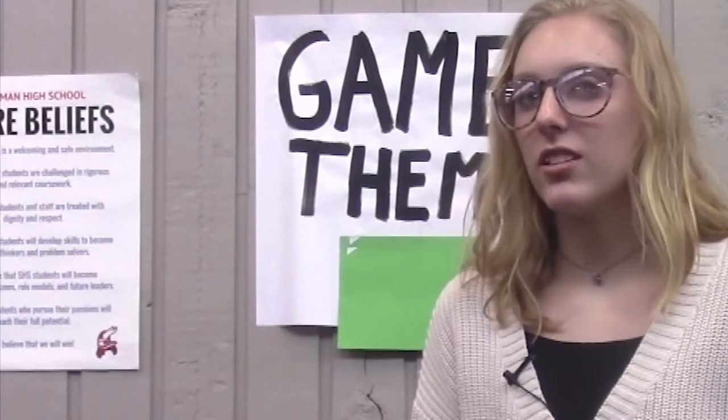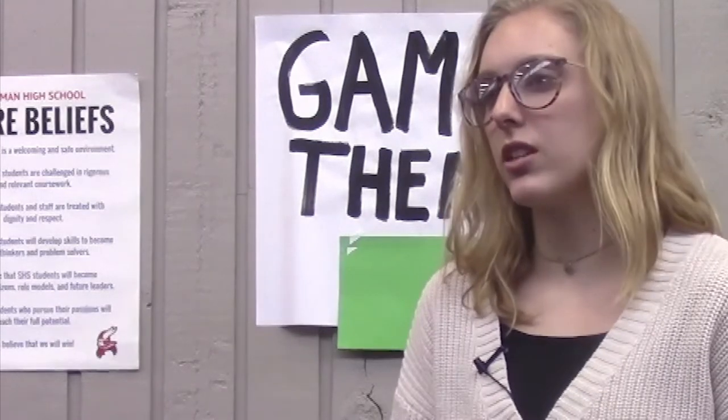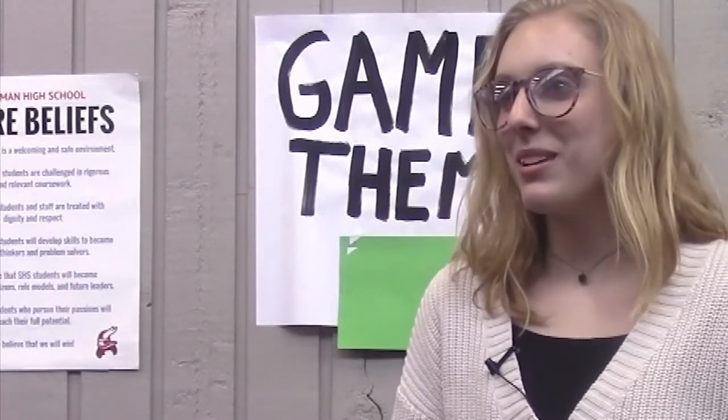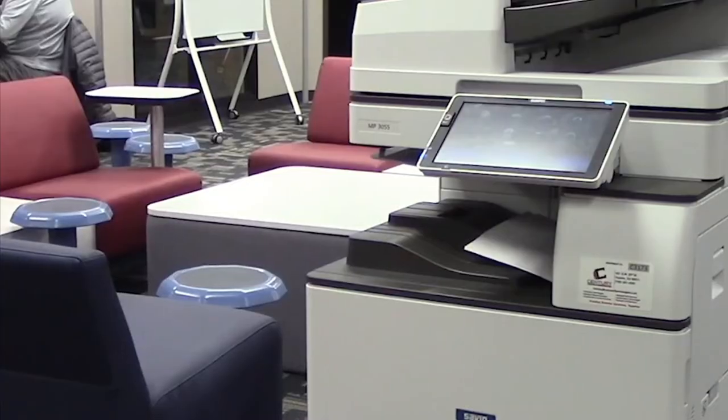Students can use the printer to their advantage because the printer was made for students, so we can print out as many papers as we need for all of our assignments and we're not trying to waste ink or anything. I hope students take advantage of the new printer because that would be a lot of money that this school spent on that, so I hope so.